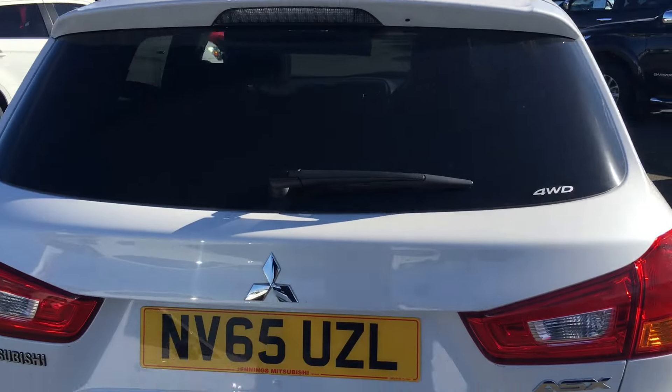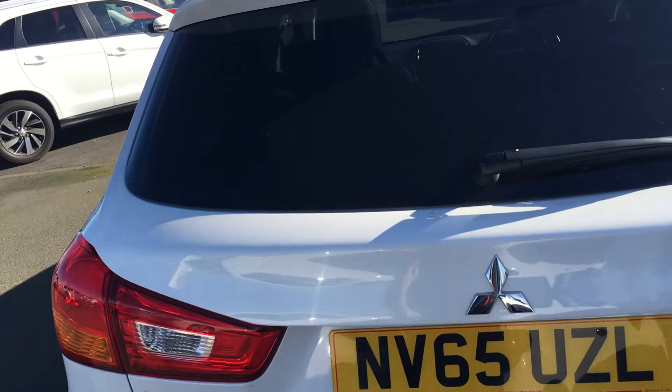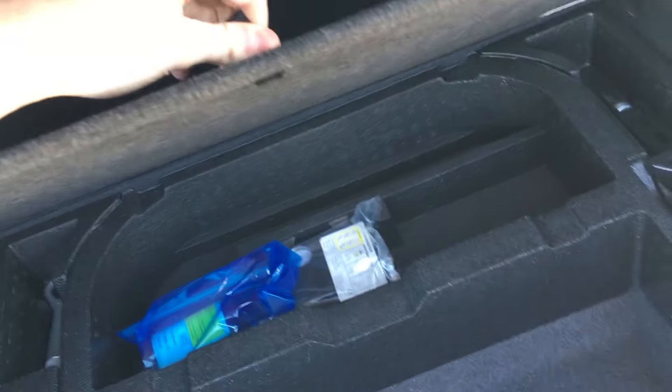Coming round to the back of the vehicle, you can see it looks very stylish, with a good sized boot featuring a flat storage level area and a clever little storage compartment underneath housing the inflation kit as well.